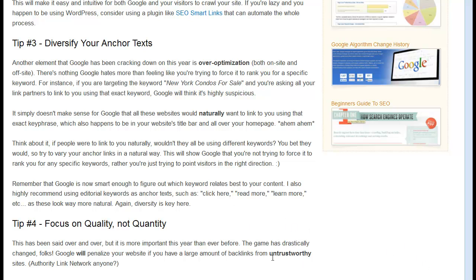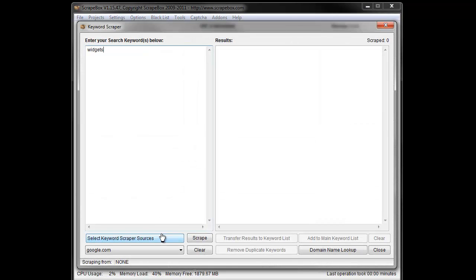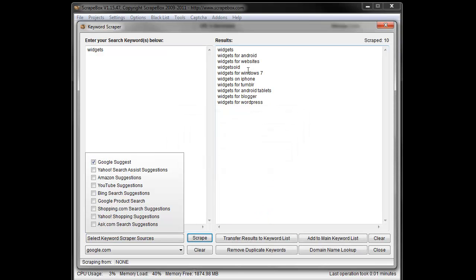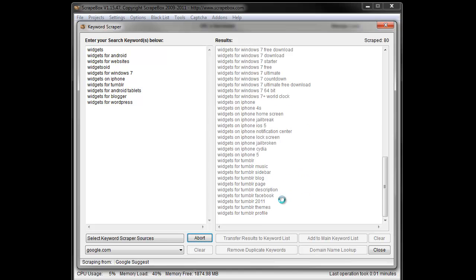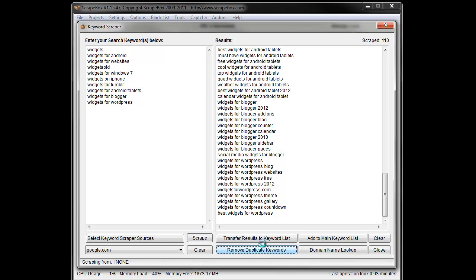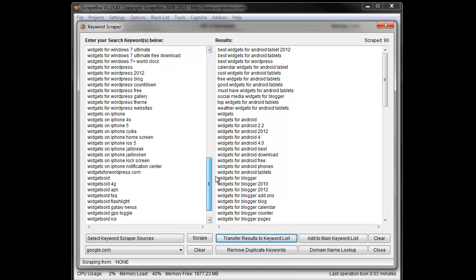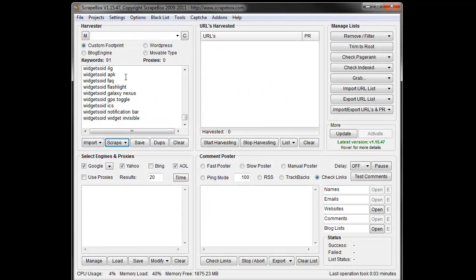Let me get ScrapeBox up and show you how you can do anchor text diversification. If my keyword is 'widgets,' I can go to the keyword scraper, type in 'widgets,' go to Select Sources, do Google Suggests, and scrape. Now I've got all these different widget keywords. Transfer the results back, scrape again, remove duplicates — 20 keywords removed — then transfer to the keyword list. I now have 91 keywords.